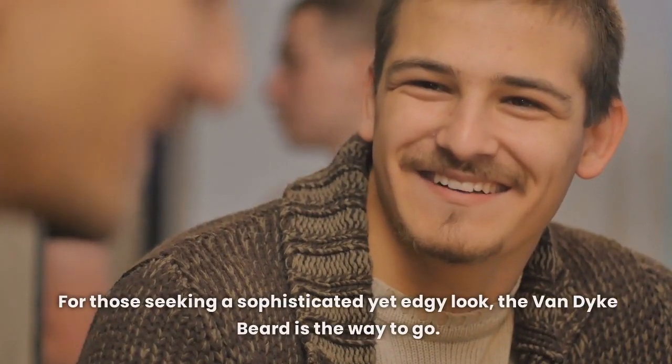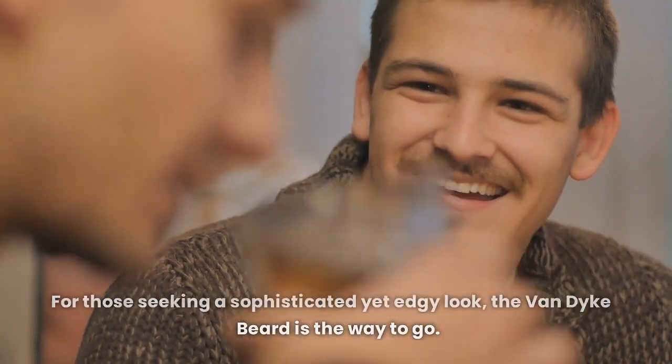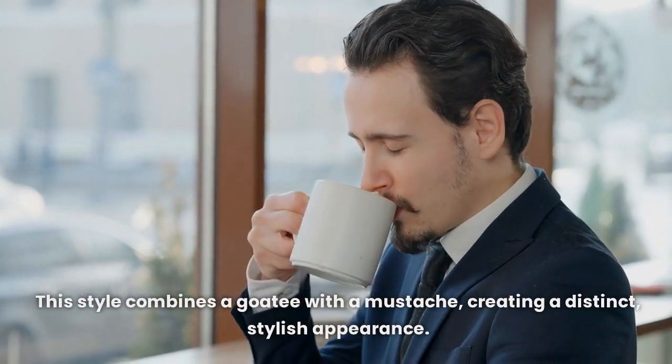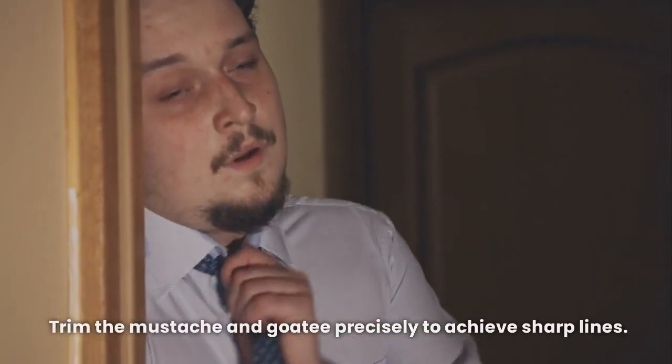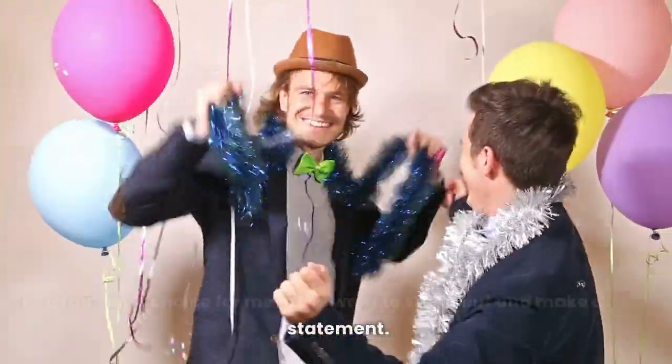For those seeking a sophisticated yet edgy look, the Van Dyke beard is the way to go. This style combines a goatee with a mustache, creating a distinct, stylish appearance. Trim the mustache and goatee precisely to achieve sharp lines. It's a fantastic choice for men who want to stand out and make a statement.